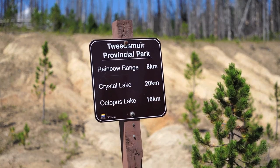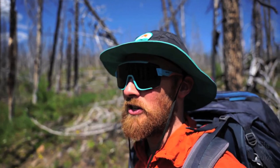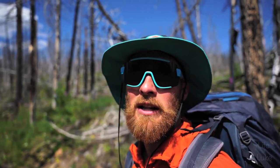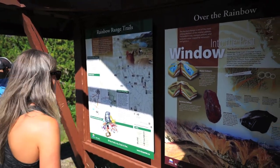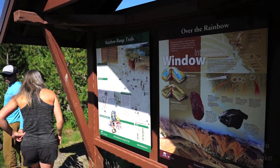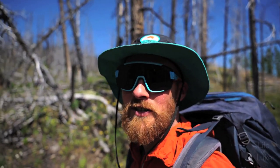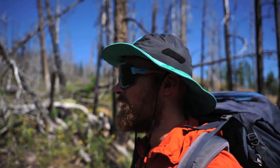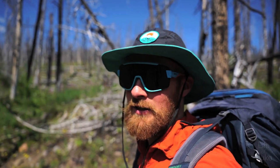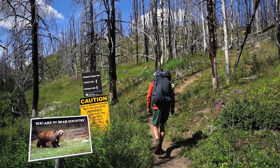We are in Tweedsmere Provincial Park just outside of Bella Coola at the top of Heckman Pass. I've actually known about this park for quite a while — I looked into it when I visited Bella Coola years ago, and it's my first time stepping into Tweedsmere. We are on the trail to the Rainbow Range, which is known for its vibrant colours and all kinds of hues on the mountainside. I'm excited to be here, heading to Macaulay Lake where we'll spend tonight.